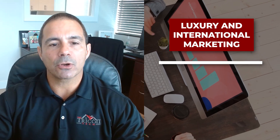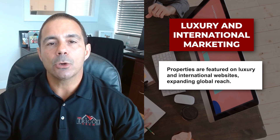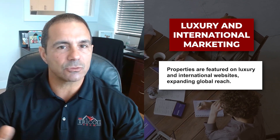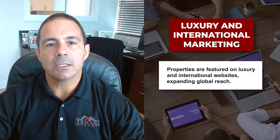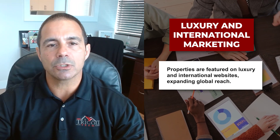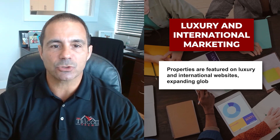We are also part of the luxury division as well as an international global division, which distributes out to over a hundred additional luxury websites and international global websites outside of the country, not to mention the syndications we do. Once we're done marketing your property, it's going to thousands of different websites and platforms on Google, Yahoo, search engines, and so on.